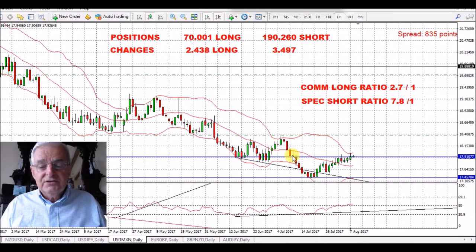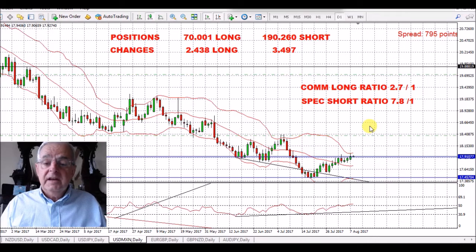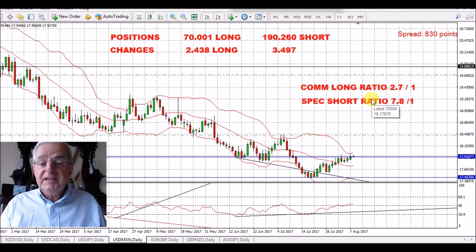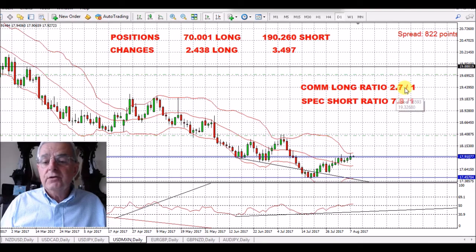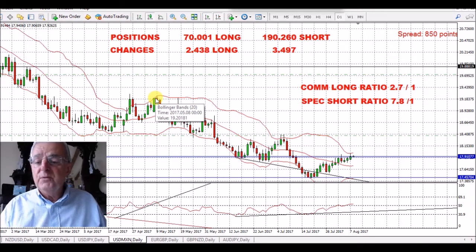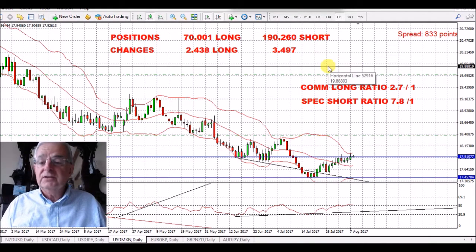USD/Mexican Peso. We've got just slightly above the resistance here — this is quite stiff resistance on the weekly. We're looking for this to go long. The commercials have got a long ratio of 2.7 to 1 and the speculators have got a short ratio of 7.8 to 1. The commercials have been short for a long time, and this actual long ratio is a fairly strong buy signal for this pair. We've had a big tumble on this, and my preliminary target is around 19.18, but eventually I want to get up to the 22 to 20 mark.